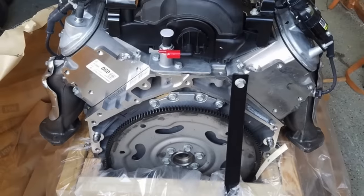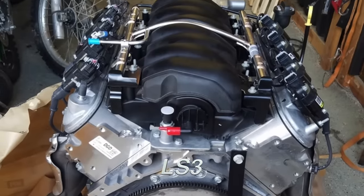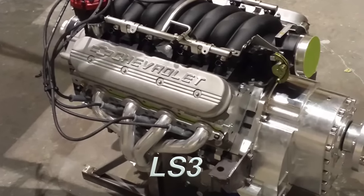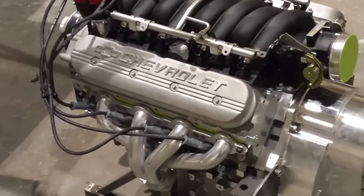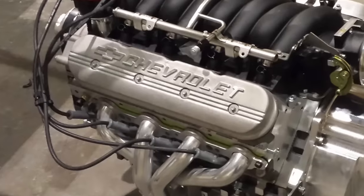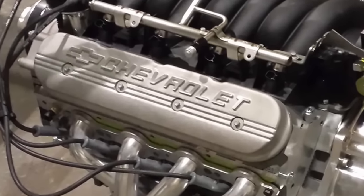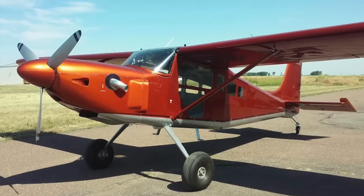The first engine we're looking at today is the LS3 engine from GM. You heard that right — you can use a Chevy engine to power your airplane. And not just any Chevy engine: the LS3 is a V8 400 horsepower engine that can be converted to fly airplanes.